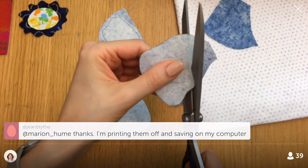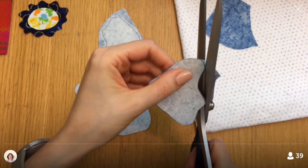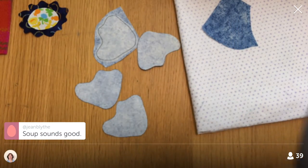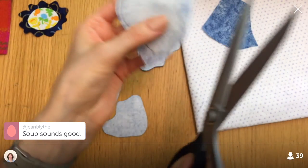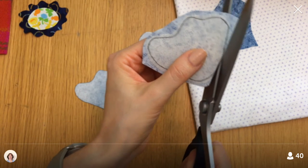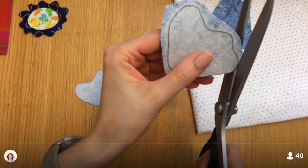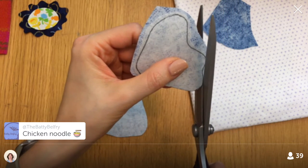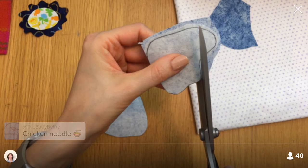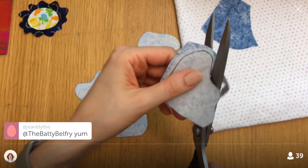The Splendid Sampler is going to become a book eventually. After the sampler is over, they'll take down all the blocks and turn them all into a book. Technically I don't really need the book since I'm printing out all the patterns, but I think it'll be a really cool memento of the project. I'm going to get one. I think it comes out fall next year.